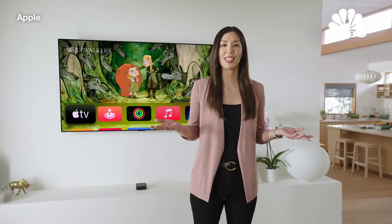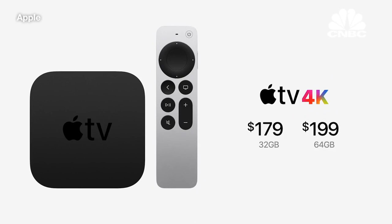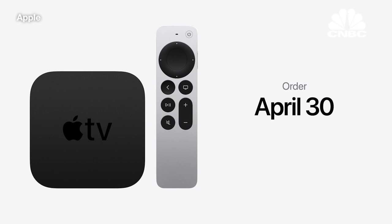That's the new Apple TV 4K. It'll be available for $179 with 32 gigabytes, or $199 with double the storage capacity — perfect for enjoying even more apps and games. You can order on April 30th, and they'll be available in the second half of May.